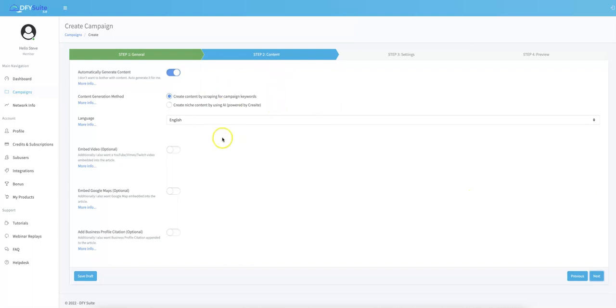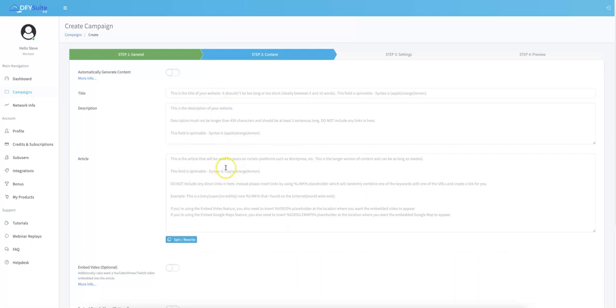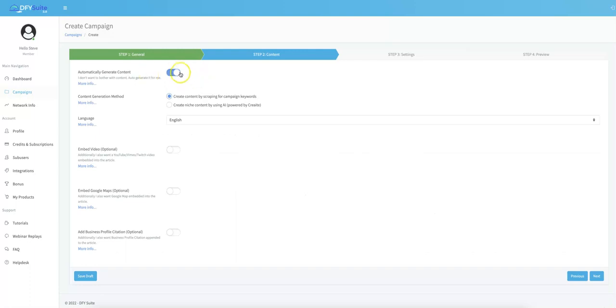Here is where you set the content settings. You don't actually have to write any content when it comes to Done For You Suite — everything is literally done for you. All you have to do is select the different options so Done For You Suite knows what to do. We have this automatically checked since most customers prefer not to write any content, but if you do prefer to write your own content, you can click this off and submit the content you want for your campaigns. That option is available for people working with clients who are particular about what gets posted.